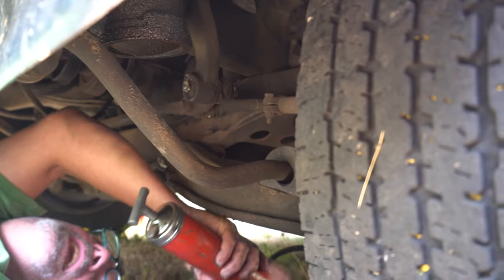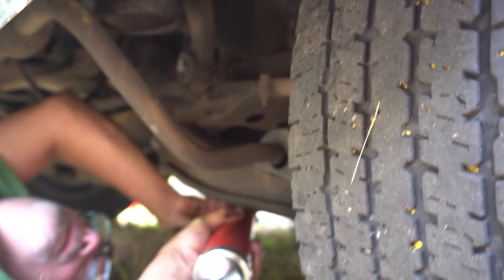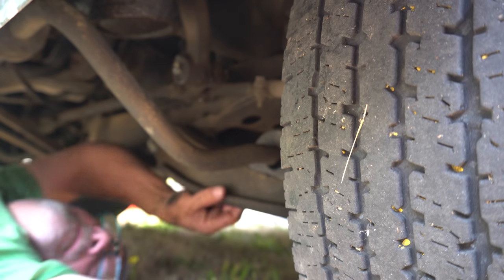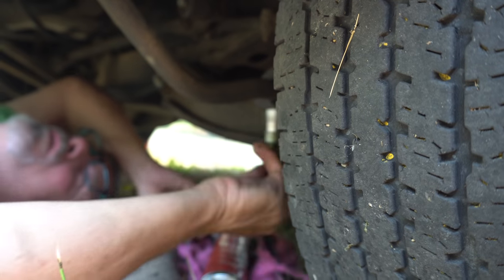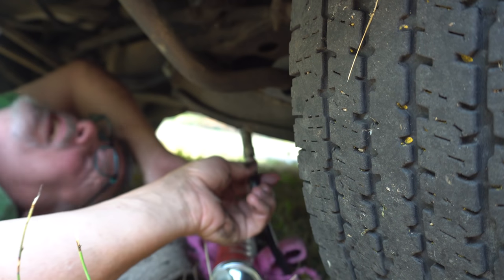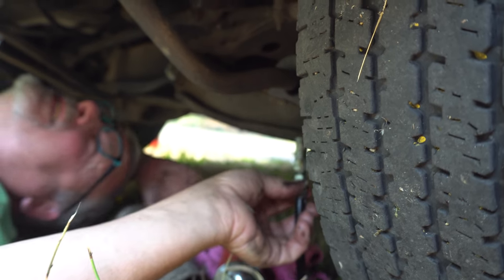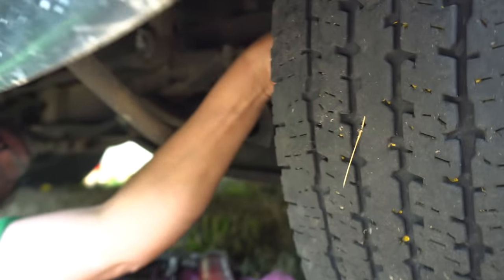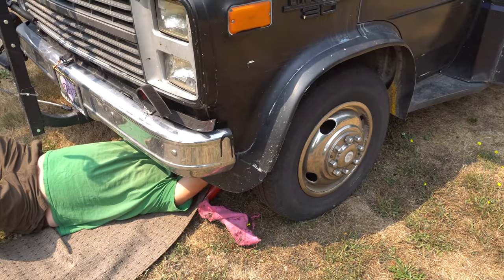Your rig sits up a lot higher than I thought when we looked the other day, so this is not too bad at all. It's easy to climb under. Sometimes you just have to move the fitting around some so that it gets a good seal and you can see that it's going in there. I'm so glad to be having this done.